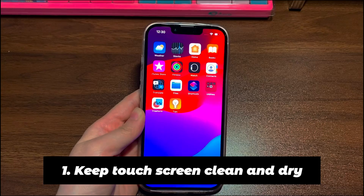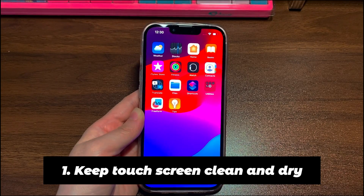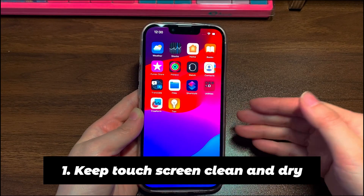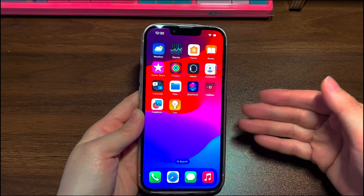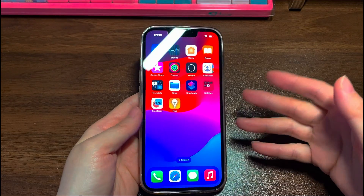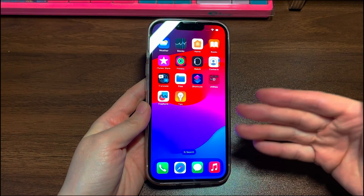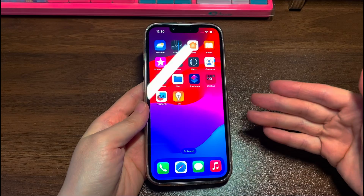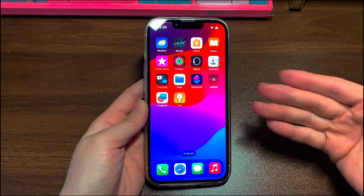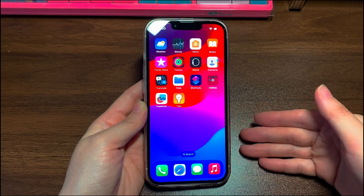1. Keep the touchscreen clean and dry. Shut down your iPhone 13 first. Then remove the dirt or debris from the display using a lint-free cloth thoroughly and carefully. If there is liquid on the surface, dry the screen. Also make sure your hands are clean and dry. Once done, turn your iPhone 13 back on with the power button on the right. Now try tap, swipe, or press and see if your iPhone 13 screen works and responds to touch.